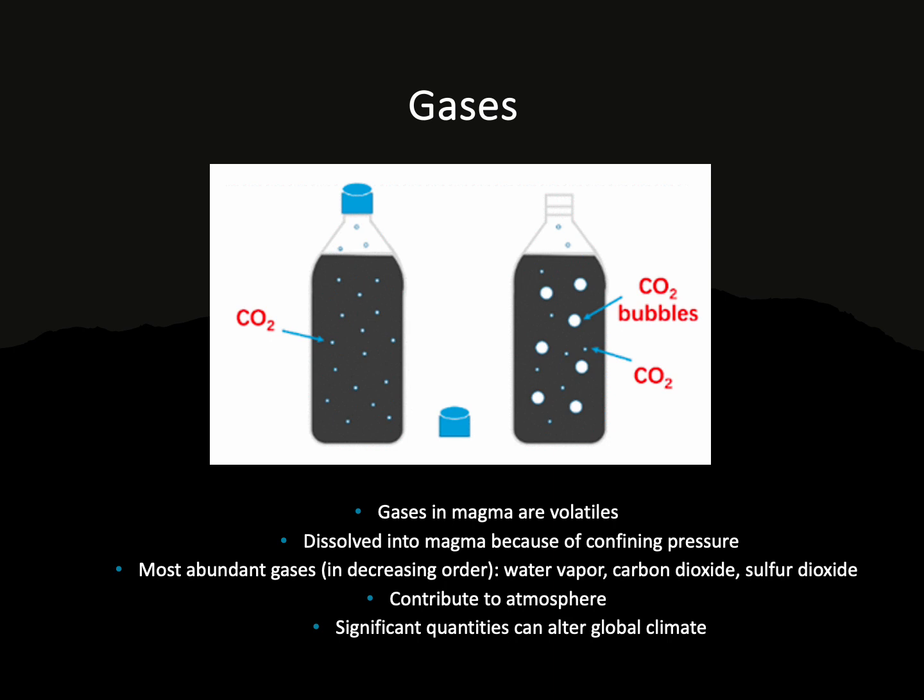In addition to lava, volcanoes are also releasing gases when they erupt. When gases are dissolved inside of magma, we call them volatiles — something that's volatile just reacts very quickly and unexpectedly. The gases are actually dissolved inside of the magma because it's under so much pressure inside of our planet. But once we start releasing that pressure, like when the volcano erupts or when we remove the top of a soda, it's going to allow the dissolved gases to start expanding and we'll start seeing bubbles rise to the surface.